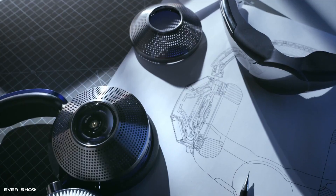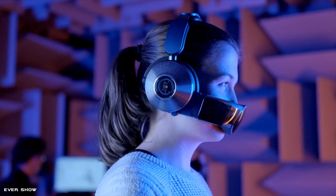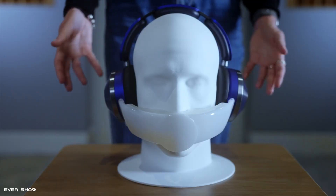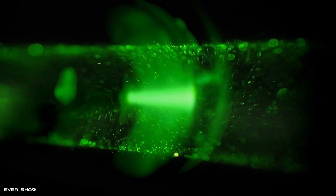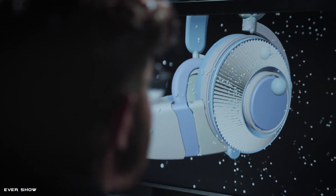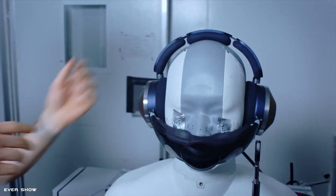Using ANC technology, Dyson's own air-purifying headphones are engineered with microphones that listen to external sound and cancel it before it reaches the ear. Dyson's two-stage sealed filtration system removes city fumes, viruses, and 99% of ultrafine pollutants from the air you breathe.